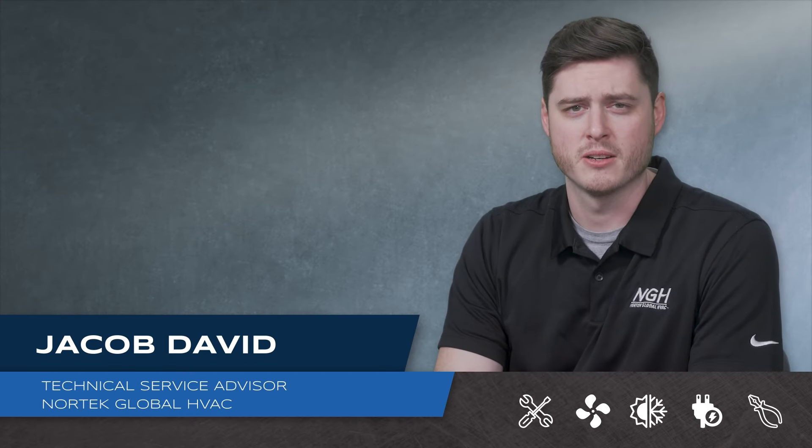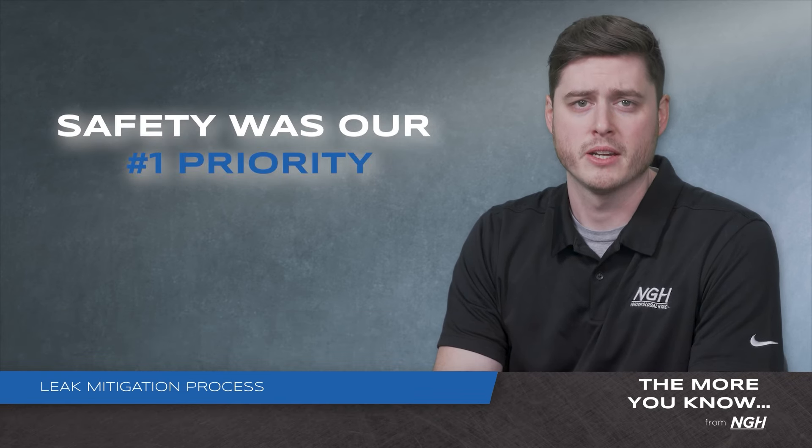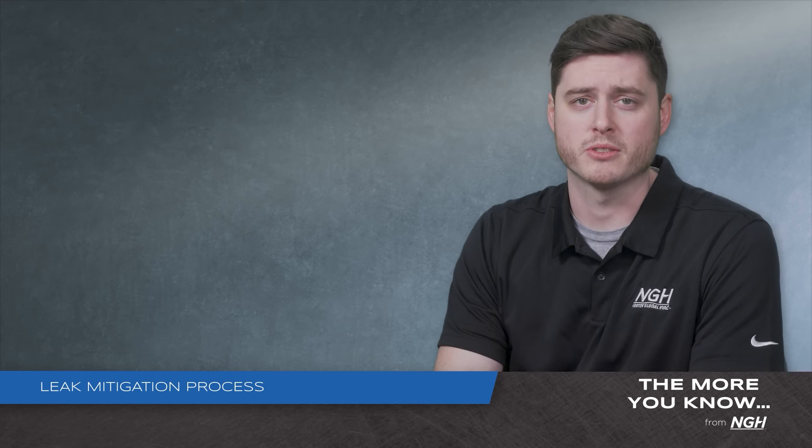Hi, I'm Jacob David with the NGH Tech Service. When updating our products for the transition to A2L refrigerants, safety was our number one priority. Here are the things you need to know about leak mitigation with the refrigerant transition.